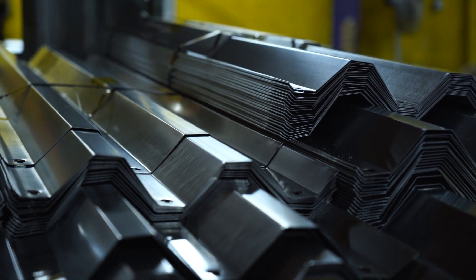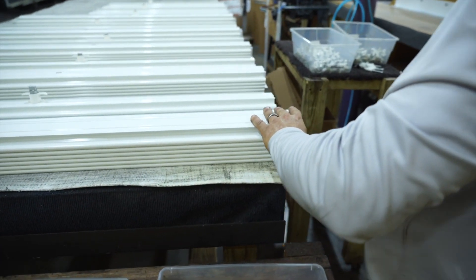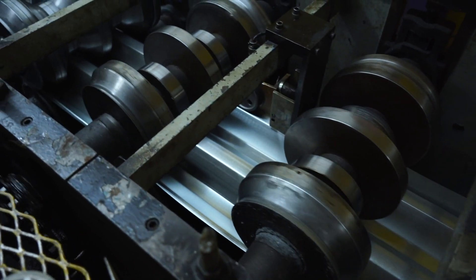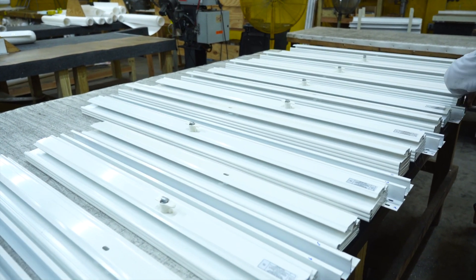My name is Tim Robinson with Global Protection Products and also the president of the IHPA, the International Hurricane Protection Association. We are a hurricane shutter manufacturer located in Fort Lauderdale. We manufacture a variety of different products for the hurricane protection industry, as well as offer installation services. You absolutely want to make sure that you're using a licensed contractor or licensed installer — someone who's familiar with the product, knows how it's to be installed, and most importantly, that it's installed to the required standards so that when you need it, it's going to work.